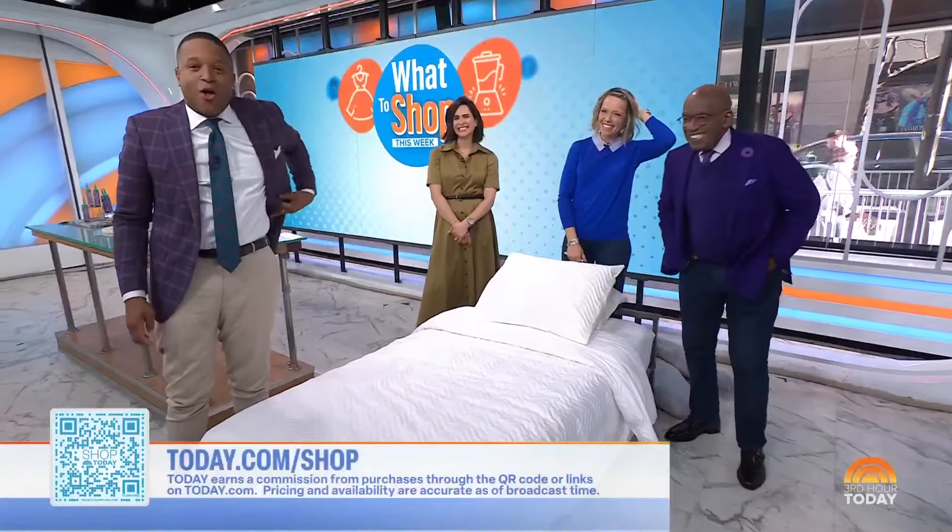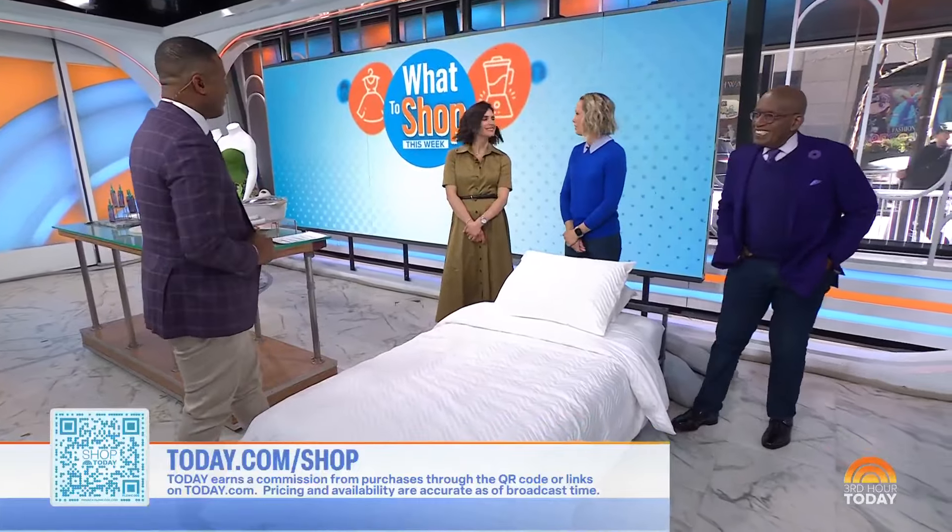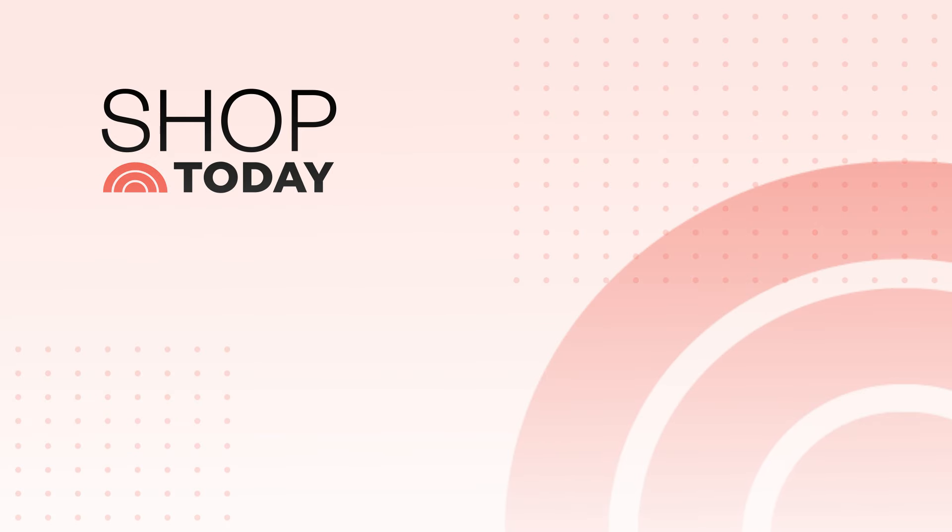You can purchase all of those items by scanning the QR code or go to today.com/shop. Thank you for putting up with us! Thank you for having me. Bye!